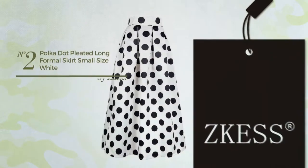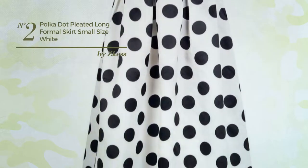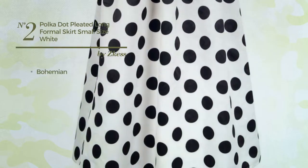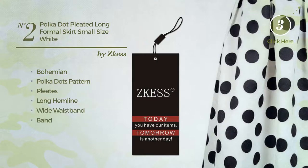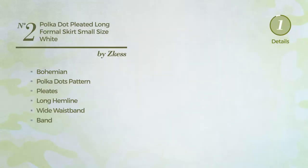Number 2. An all formal maxi-length flared skirt. Featuring a classic bohemian influence with polka dots pattern and styled with pleats, this skirt includes a long hemline, wide waistband, and back zipper closure. Available just in this color.